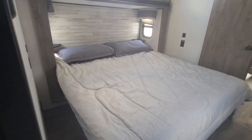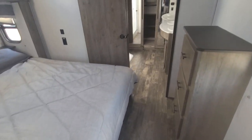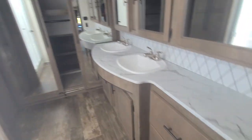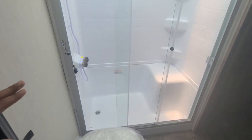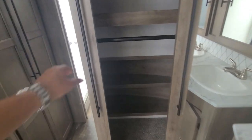Then you go up to the master suite — you have your bedding areas, cabinets, and then you go into the master bedroom and the master bathroom. There's storage on that side, and you've got a toilet, shower area, and a closet.